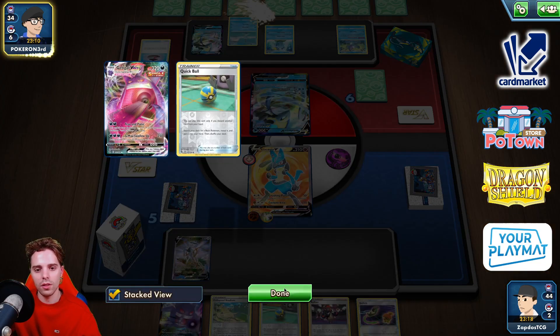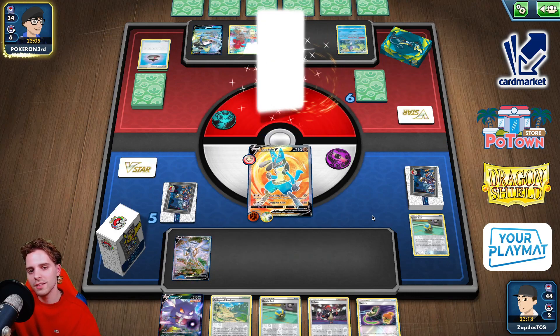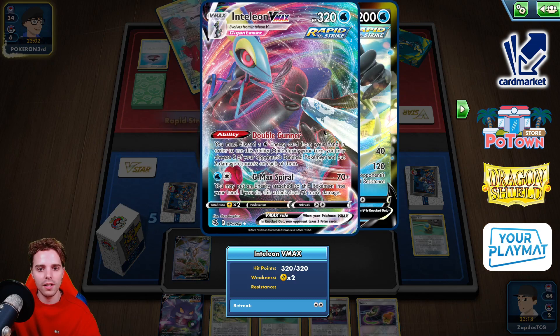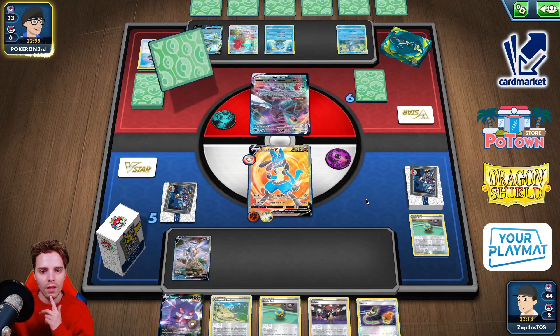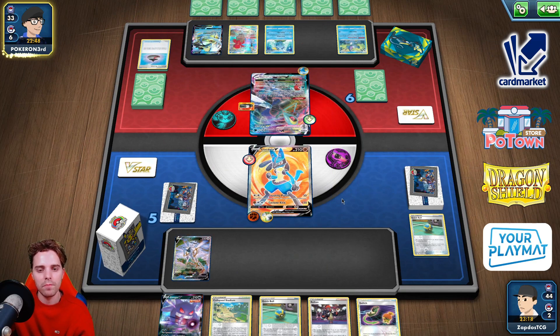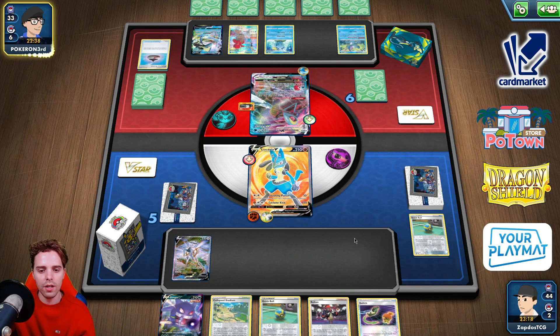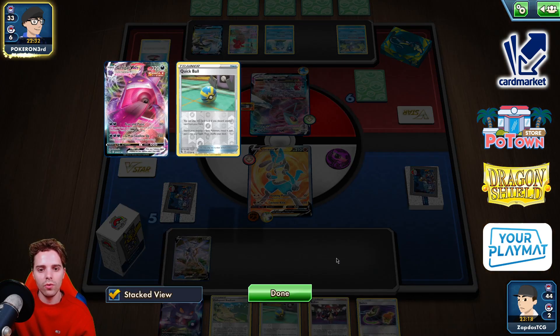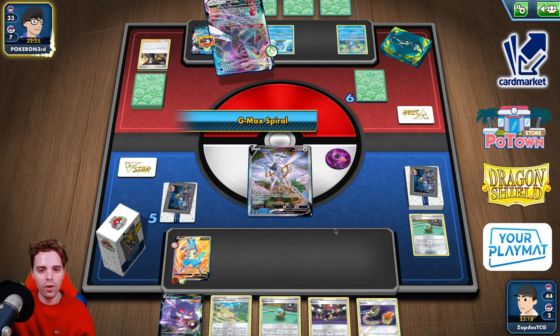The only thing I would need... We can also utilize the V-Star power from Lucario, but that's not going to be good against the opponent because they're not going to be slapping too much stuff down. Maybe Collapsed Stadium would have been nice here, but I think he's bringing Path to the Peak, so we're keeping Collapsed Stadium in hand. Here comes 170 — that's super crazy. We can two-shot. He has to Cheryl next turn. Lucario V — could evolve into Lucario V-Star. We could Quick Ball set up a Bidoof. He's gonna go for Arceus. G-Max Spiral — this guy doesn't have any damage on him.